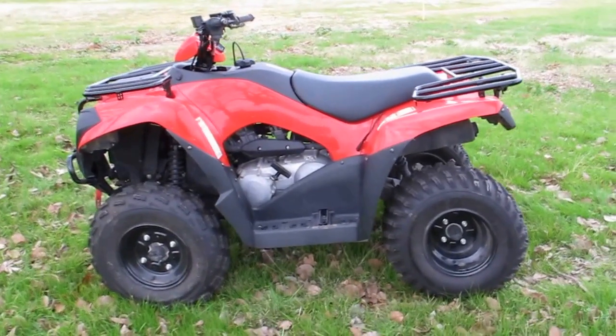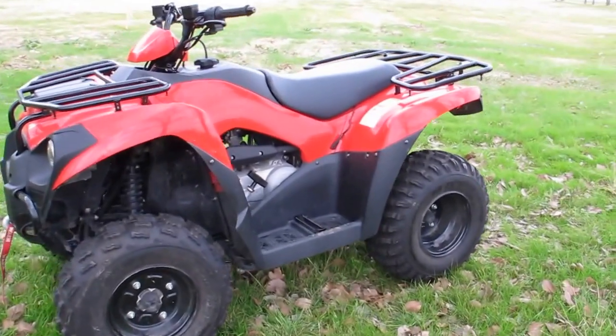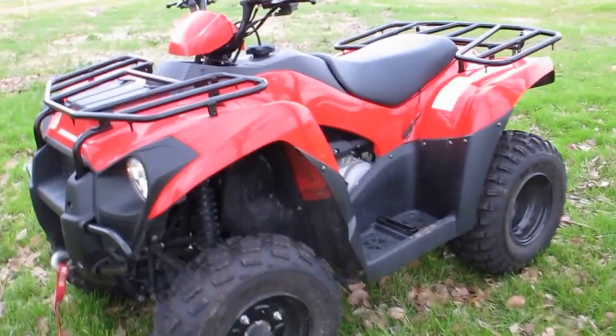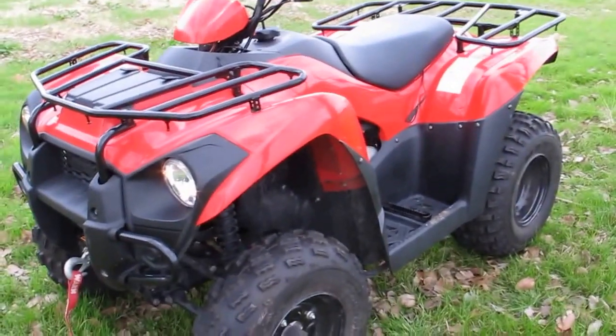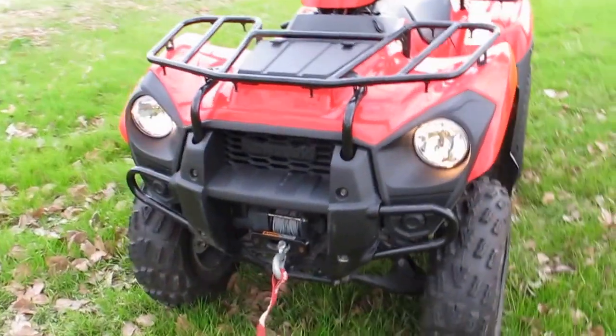Hello folks, Bronco Bob here with Texas Best Used Motorcycles right here in Mansfield. I'm here today to show you a really clean 2014 Kawasaki Brute Force.